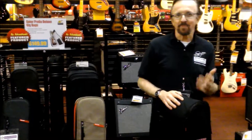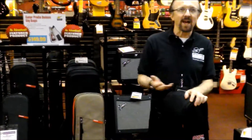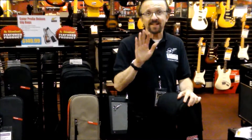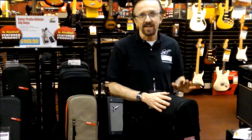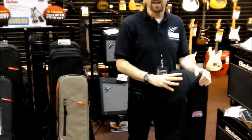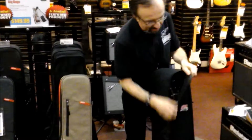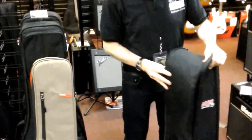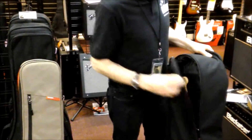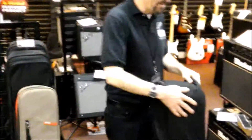Don't you hate when that happens — that poor guy trying to get two gig bags through the door of the store with his acoustic and his electric? We've got the solution right here. This is new from Gator — it's really cool. This is the acoustic-electric bag. Check it out: in the front I've got an acoustic, in the back I've got a Tele.